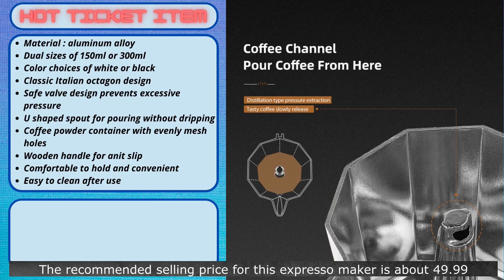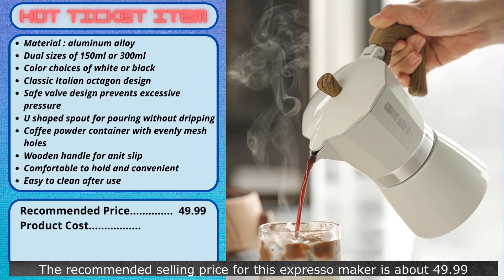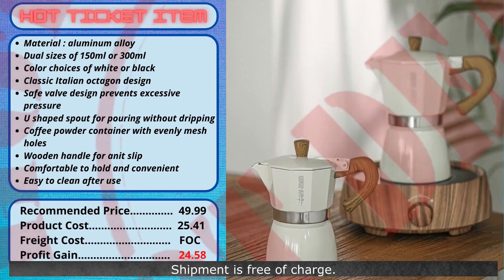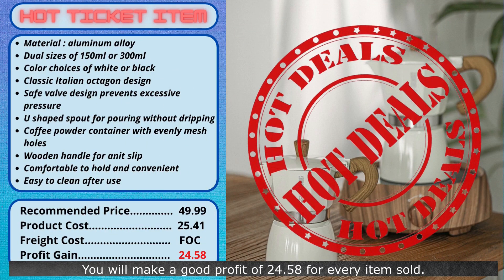The recommended selling price for this espresso maker is about $49.99, and your cost is $25.41. Shipment is free of charge. You will make a good profit of $24.58 for every item sold. A fantastic product to get your day going.